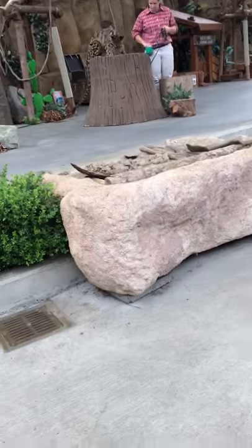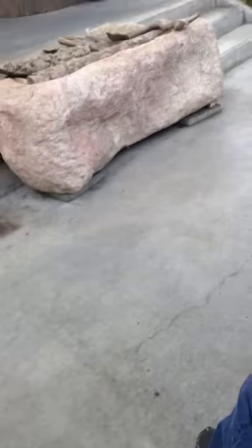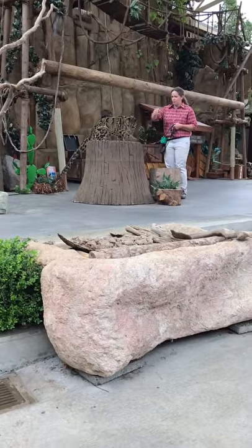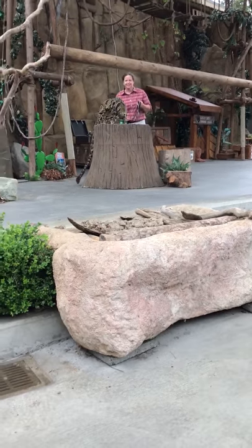We feel so lucky to have that. The cats eat these.